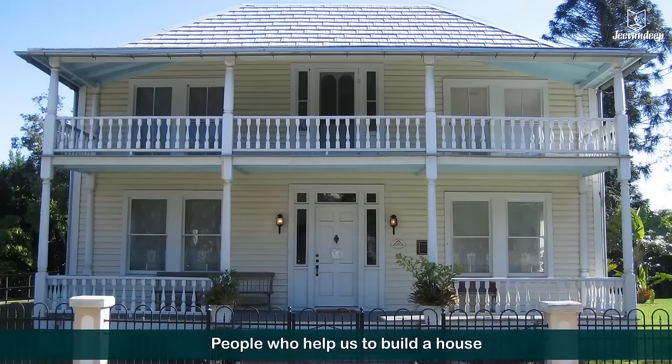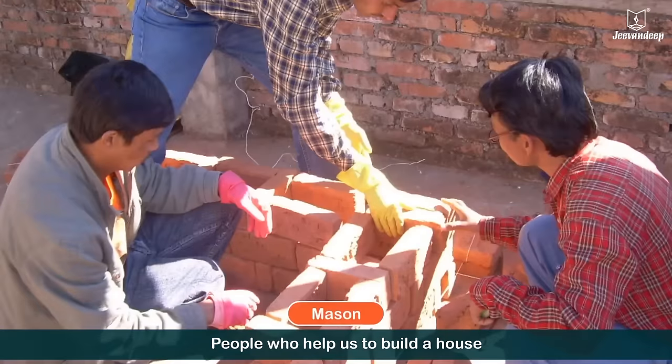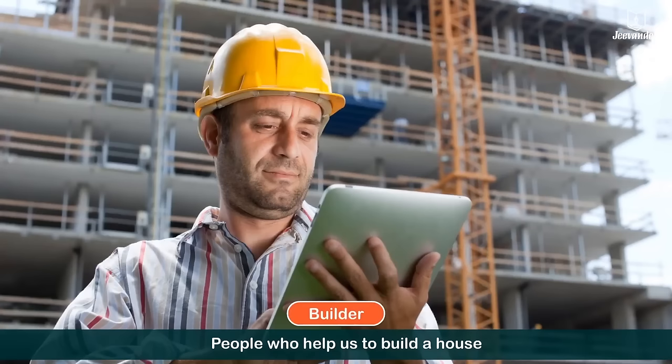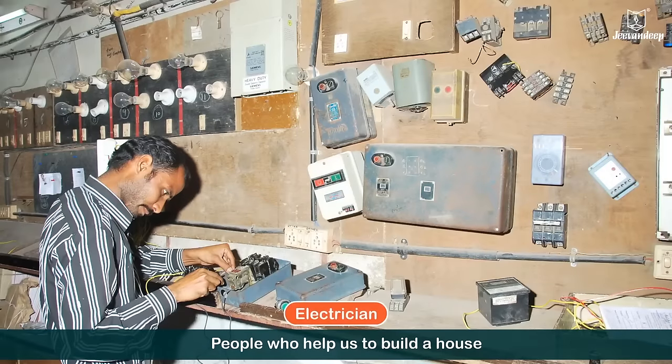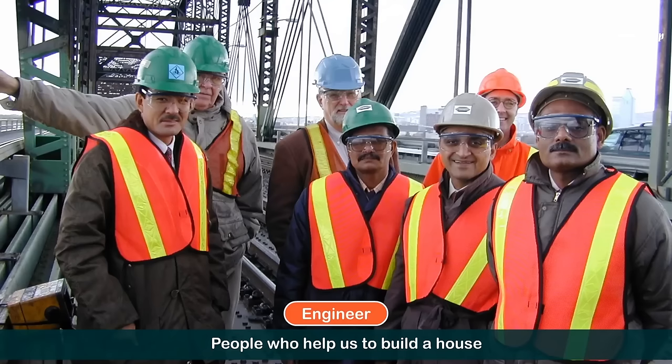Some of the people who help us to build a house are the carpenter, mason, builder, plumber, electrician, and engineer.